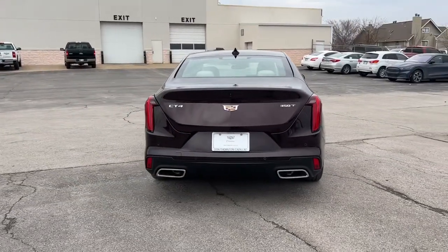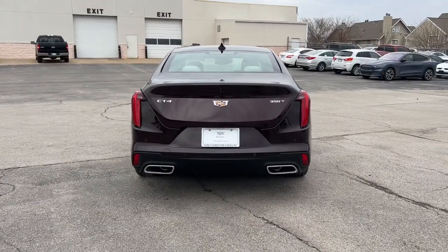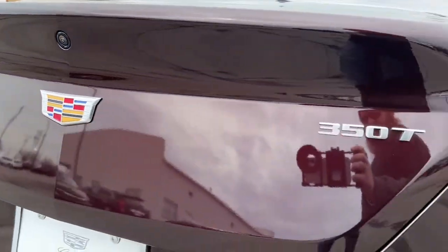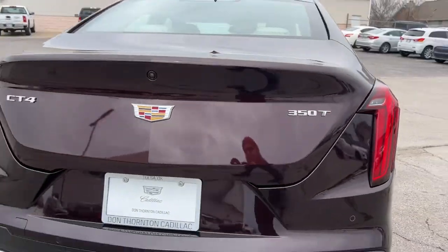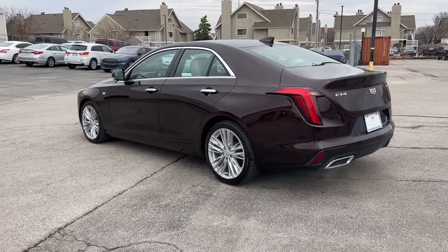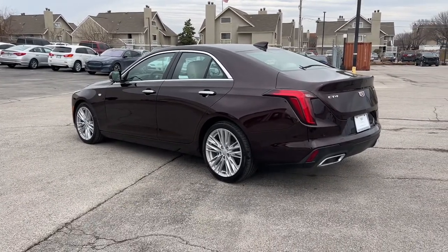These are just some of the great options this vehicle comes with: navigation system, keyless entry, sun moonroof, heated driver seat, electronic stability control, seat memory, trip computer, power windows, bucket seats, and four-wheel disc brakes.